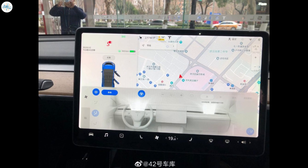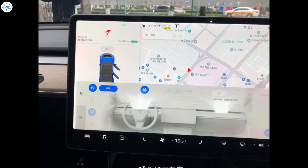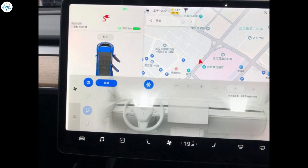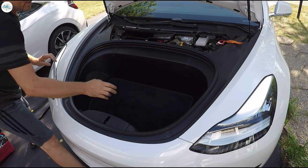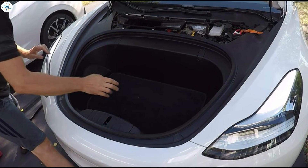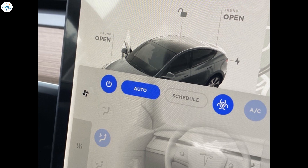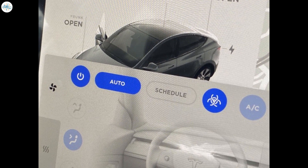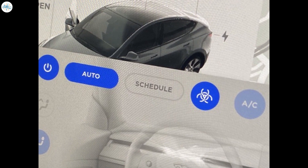The addition of bioweapon defense mode for the made-in-China Model Y was quite surprising, since Elon Musk noted in the past that the large HEPA filter required for the feature would be too large to fit in the Model 3 without sacrificing the all-electric sedan's frunk. Considering that the Model 3 and Model Y are built on the same platform, it was widely expected that the all-electric crossover would also not have enough space for a hospital-grade HEPA filter. Late last year, however, signs emerged suggesting that the Model Y would eventually be equipped with bioweapon defense mode, just like its larger, more expensive siblings, the Model X and Model S.